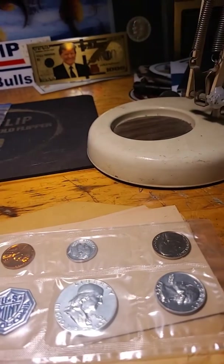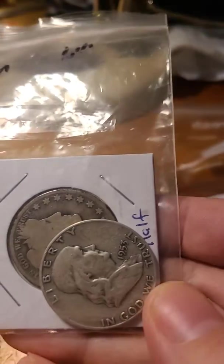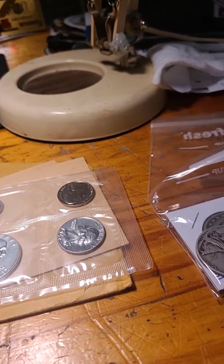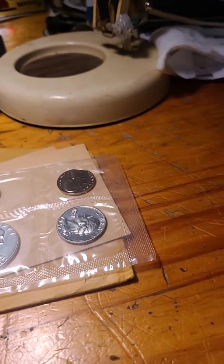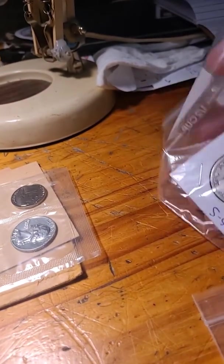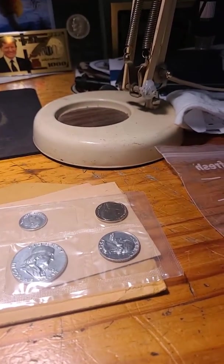The 1913 D group — you have a 53 Benji D and a 36 D Walker. No bids, starting bid is $23. And the S group: 36 S Walker, the 05 S, and the 51 S Benjamin Franklin. No bids, starting bid is $24.